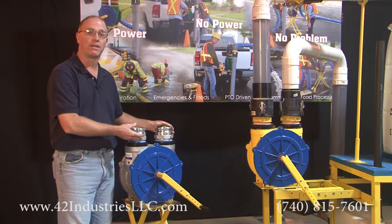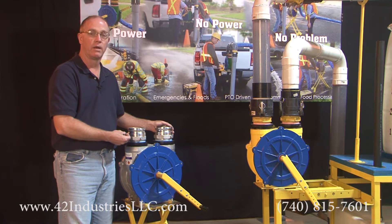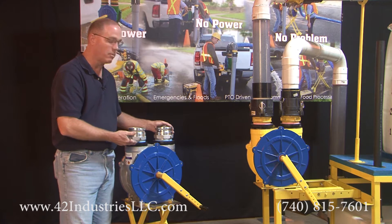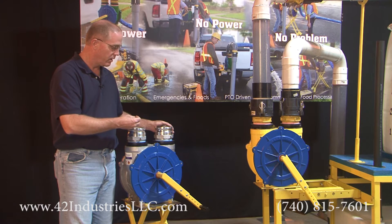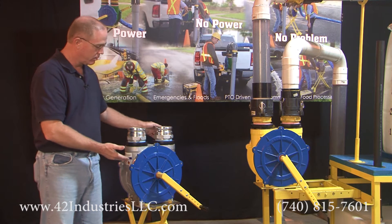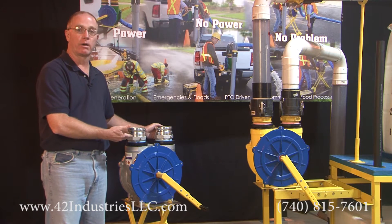The extensive testing that has gone into the development of the Zelda HVLS far exceeds anything that has been done on pumps in the past. Four years of diligent testing has produced the Zelda HVLS pump to the point where now we are bringing it to market.